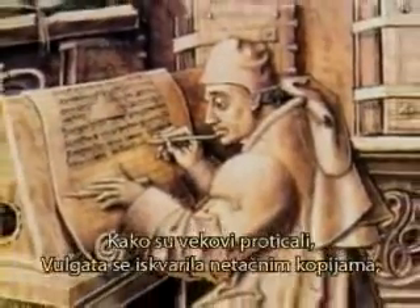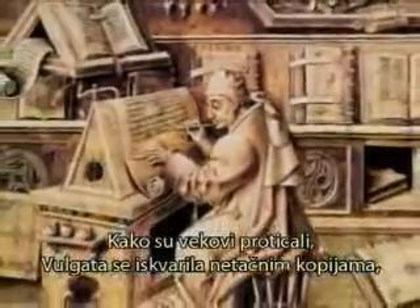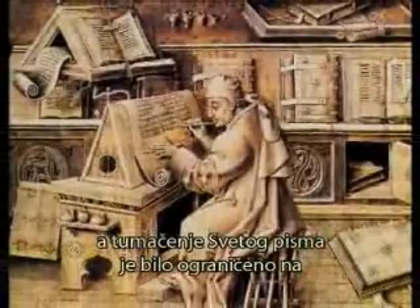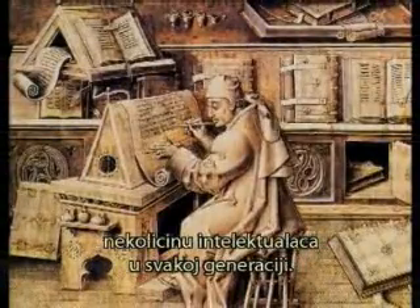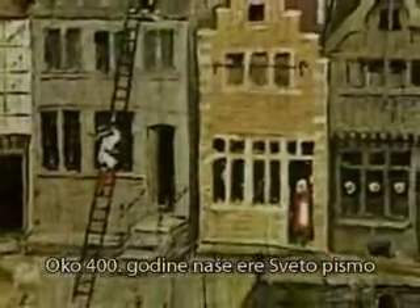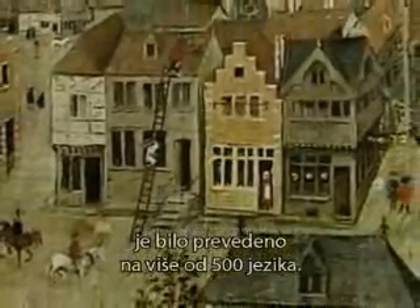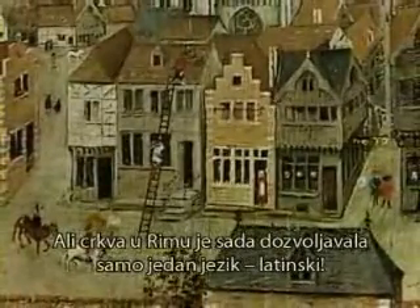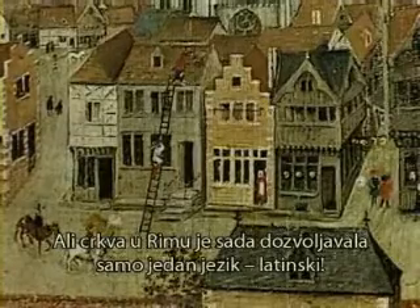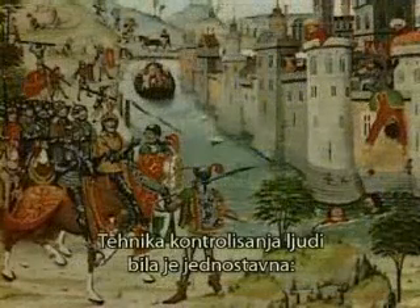As centuries passed, the Vulgate would be corrupted by unfaithful copy, and the interpretation of the canon was restricted to a few dozen scholars in each generation. By 400 AD, the scriptures had been translated into over 500 languages. But now the church in Rome allowed only one language — Latin. The technique to sustain its power was simple: control people's minds by controlling their education, and control their education by controlling their language.